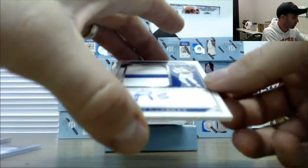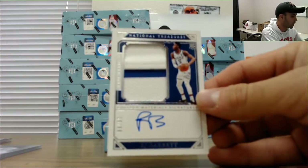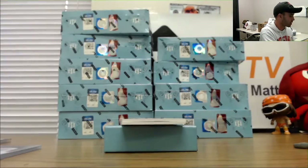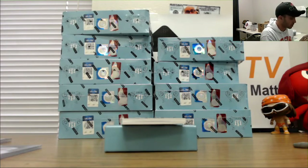Rookie patch autograph — R.J. Barrett, number 299. This is a great box. This might be the deepest box we've seen so far.